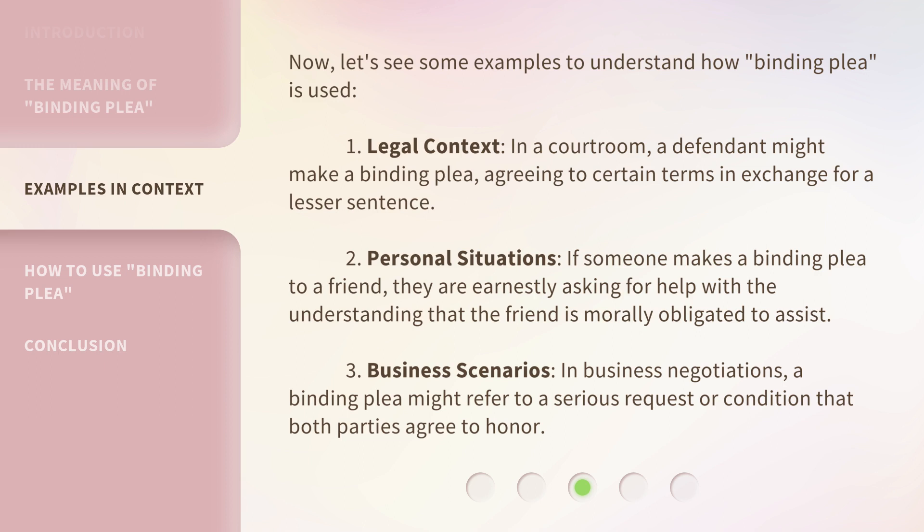In personal situations, if someone makes a binding plea to a friend, they are earnestly asking for help with the understanding that the friend is morally obligated to assist. In business scenarios, a binding plea might refer to a serious request or condition that both parties agree to honor.